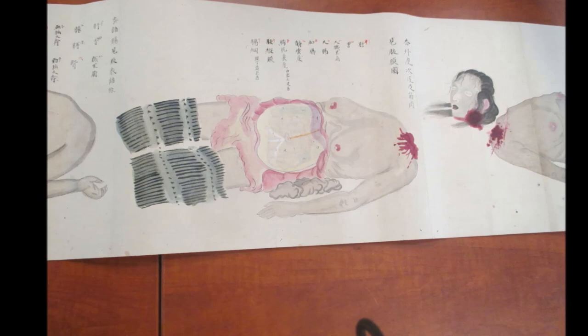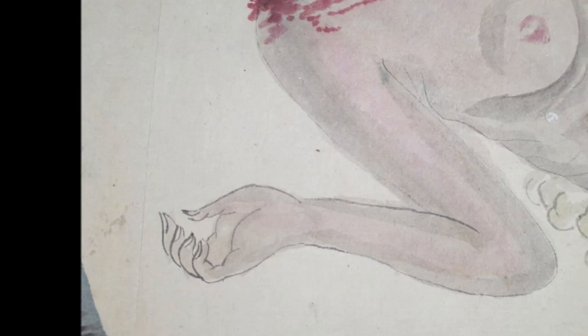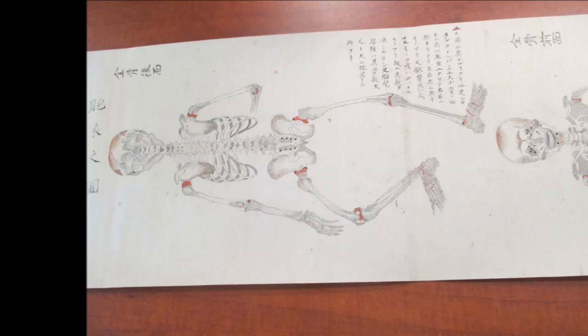It follows the dissection of a human cadaver and it just kind of goes on and on and on. When I was thinking about what I was going to do after I finished the garden scroll, I started thinking about this particular scroll. Yes, it is a woman. There are so many different connections — stitches and sutures and bandages and things, as well as the scroll format itself.